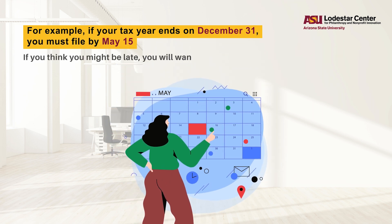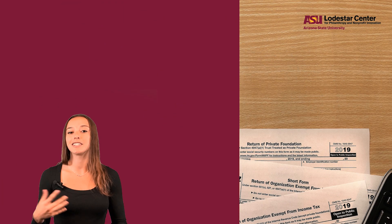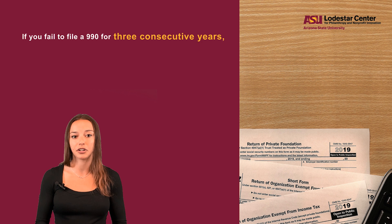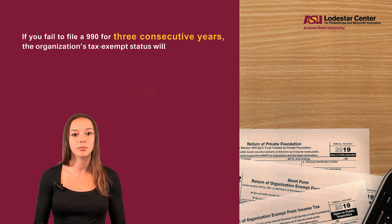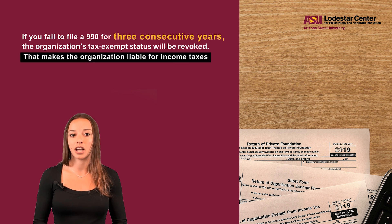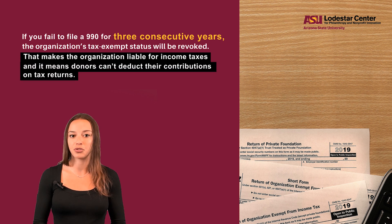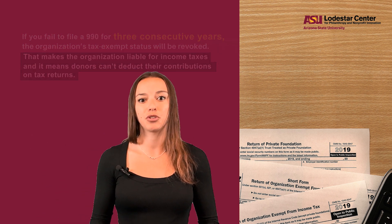If you think you might be late, you will want to submit the application for extension of time to file. And on top of those penalties, if you fail to file a 990 for three consecutive years, the organization's tax-exempt status will be revoked. That makes the organization liable for income taxes, and it means donors can't deduct their contributions on tax returns. So in short, this is a really important form for a nonprofit.